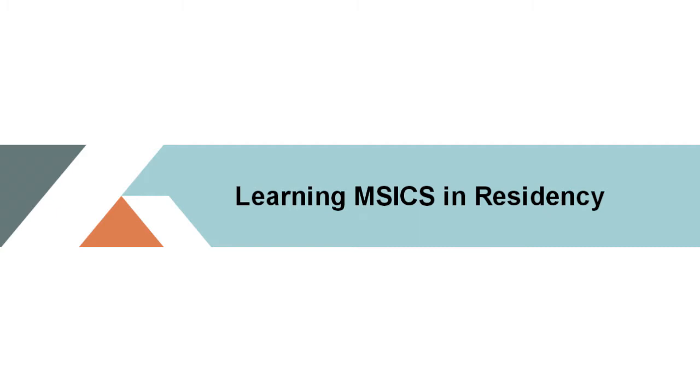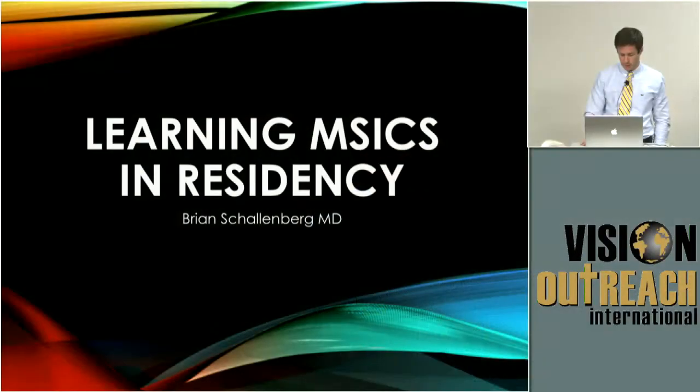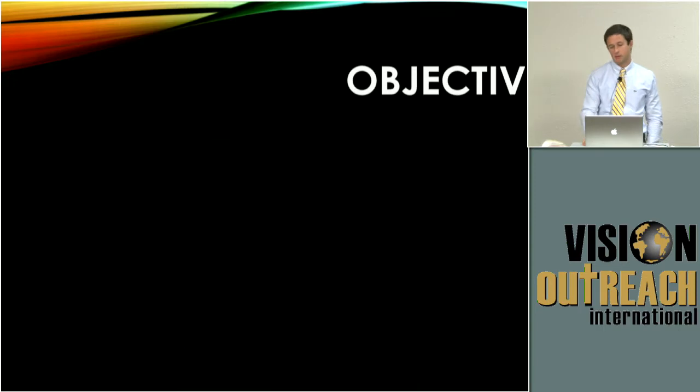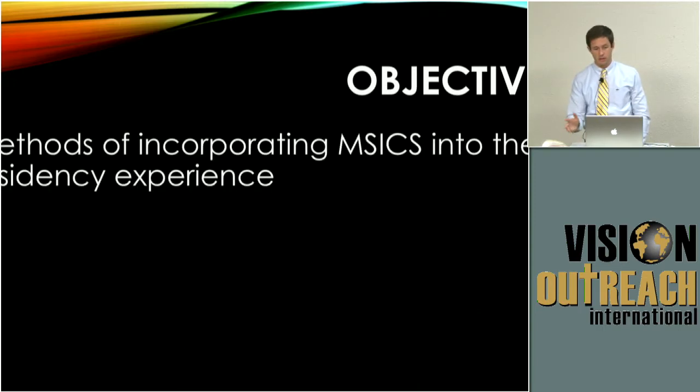I'm Brian Schallenberg, a senior resident at Scott & White in Temple, Texas. Thank you for having me — this is a privilege. I'm going to be speaking about learning M6 in residency. As a resident, I have absolutely no financial disclosures sadly, but today we'll be talking about methods of incorporating M6 in residency as well as a special pitfall specific to the resident.